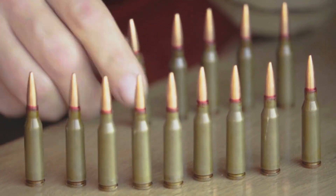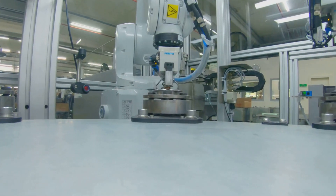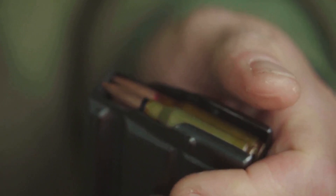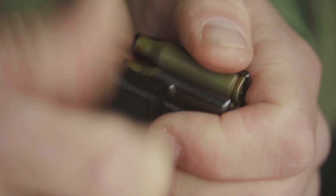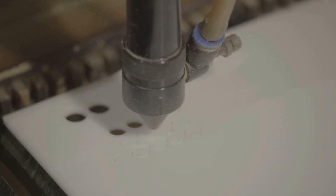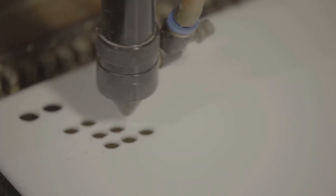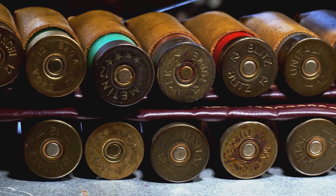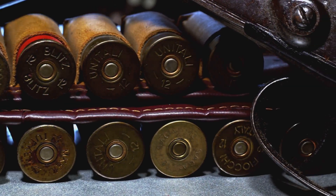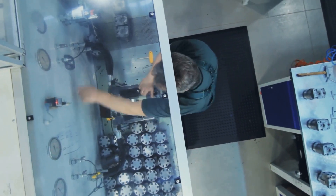We're talking about visual inspections with trained eyes looking for any imperfections — experts trained to spot flaws that machines might miss. Automated systems measure dimensions with laser precision, ensuring every cartridge meets exact specifications. Pressure tests simulate the forces a cartridge experiences when fired, ensuring each round can withstand the rigors of actual use. Cameras and lasers scan every nook and cranny, verifying every dimension, every tolerance, every little detail. If a cartridge fails even one of these tests, it's rejected, pulled from the line, and marked as defective.